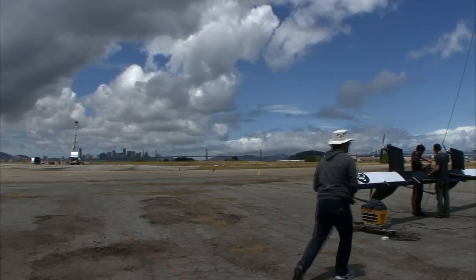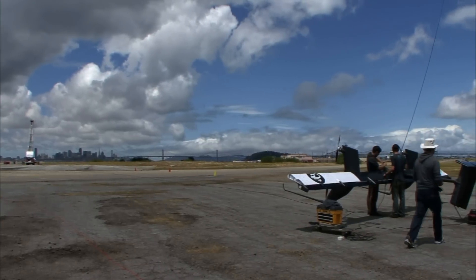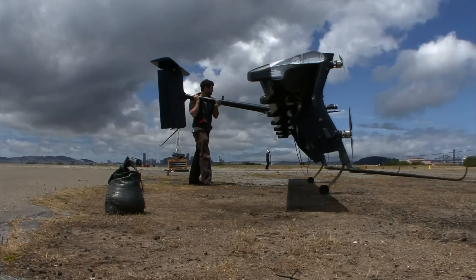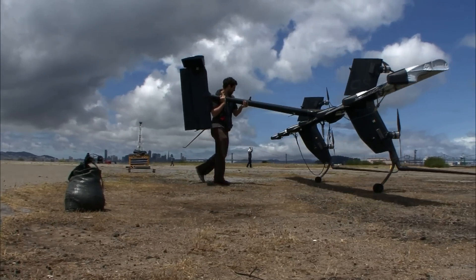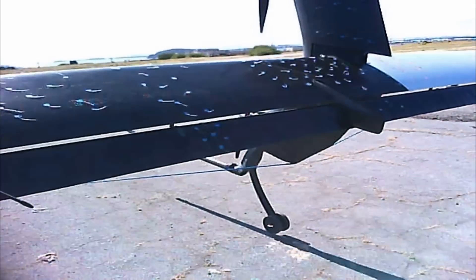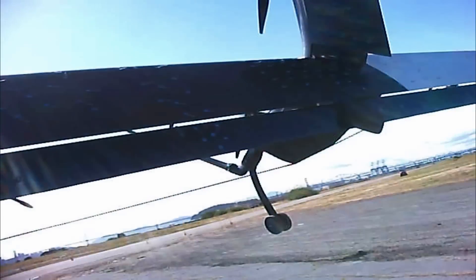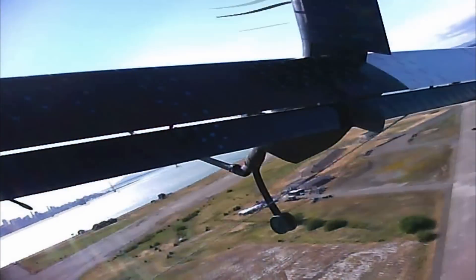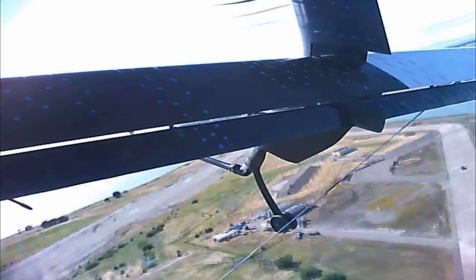On a windswept tarmac at the former Naval Air Station in Alameda, California, an inventive group of scientists and engineers is testing the concept of a new clean energy technology. With the changing climate and mounting energy challenges, the race is on to develop viable sources of alternative energy.